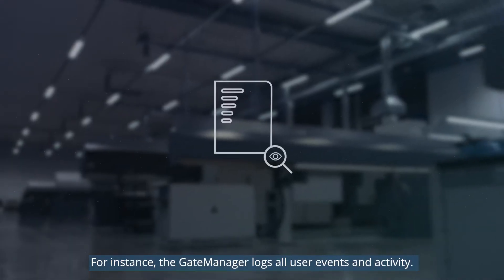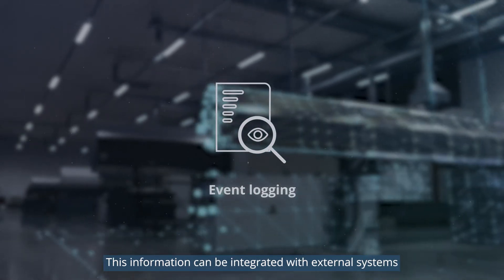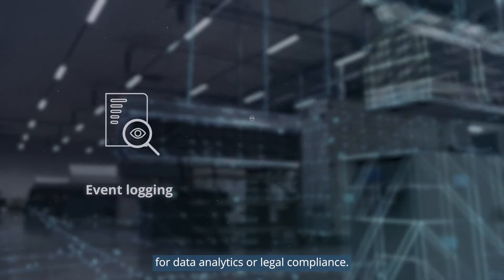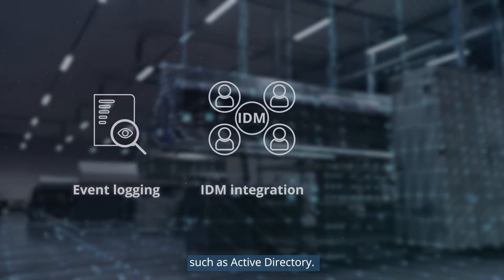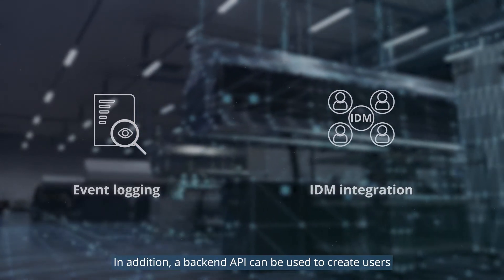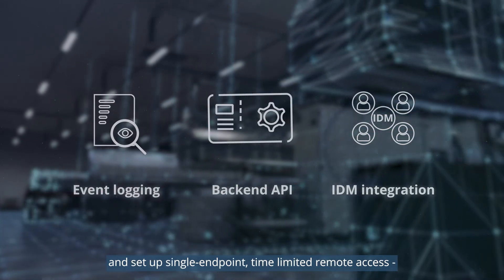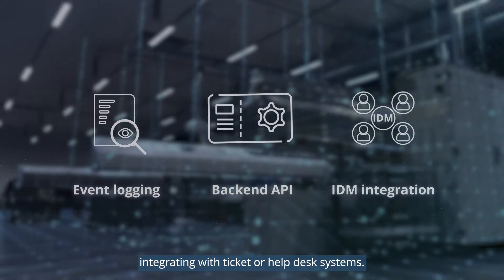For instance, the gate manager logs all user events and activity. This information can be integrated with external systems for data analytics or legal compliance. The gate manager also integrates with existing IDM systems, such as Active Directory. In addition, a back-end API can be used to create users and set up single endpoint time-limited remote access, integrating with ticket or help desk systems.